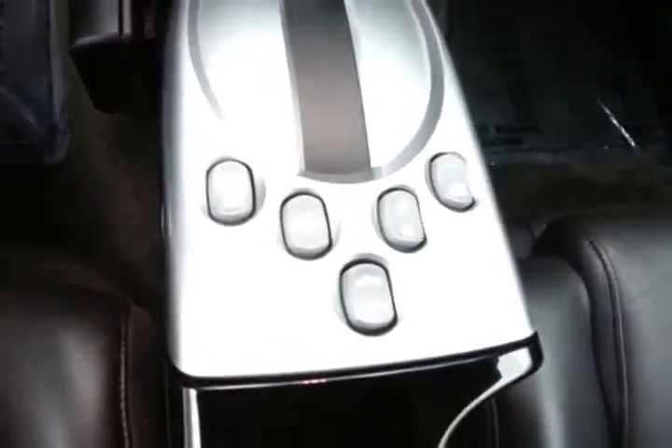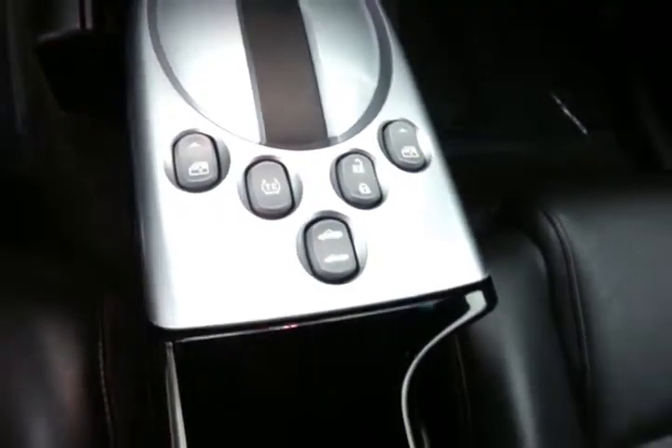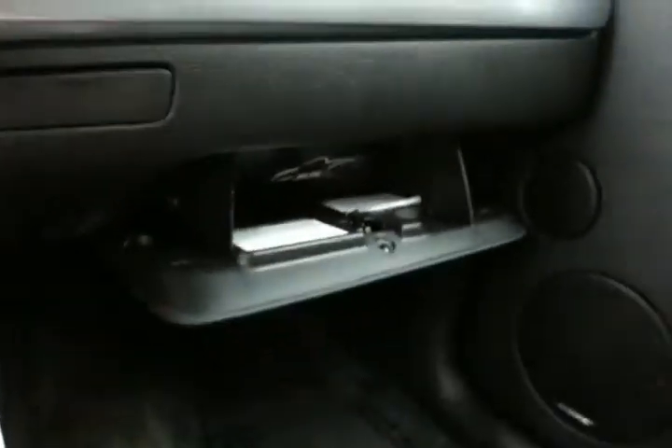Automatic transmission. Power window controls, as well as a power top controller in the center. Glove box with all the owner's materials inside. Auto-dimming mirror overhead with HomeLink transmitter for garage door opener.